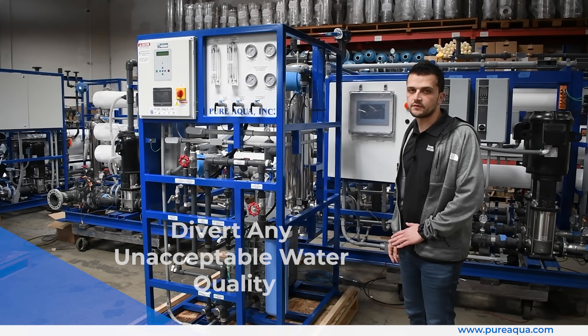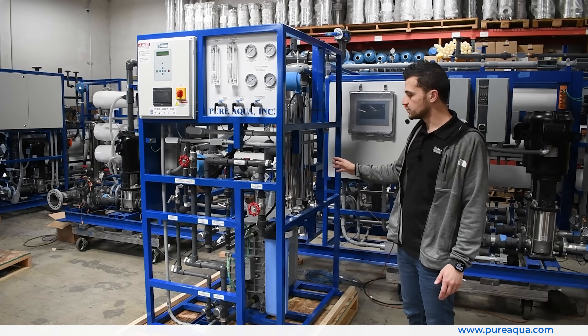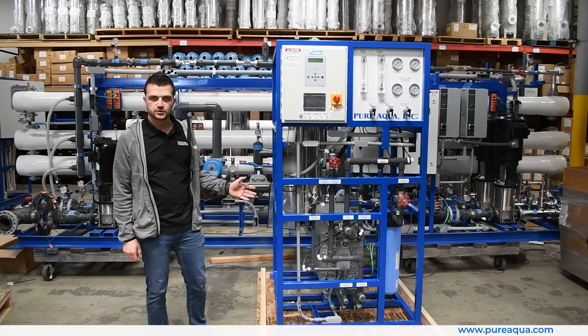The divert valve is there to divert any unacceptable water quality away from the customer when the unit first starts up — in the first 30 seconds to one minute of operation.